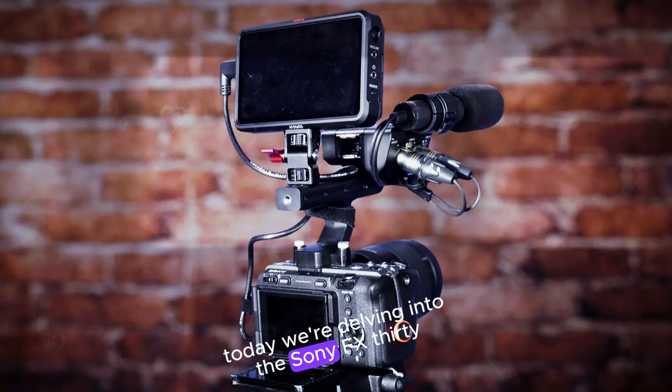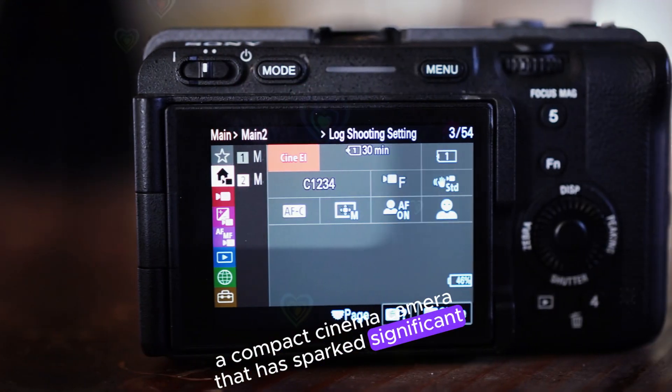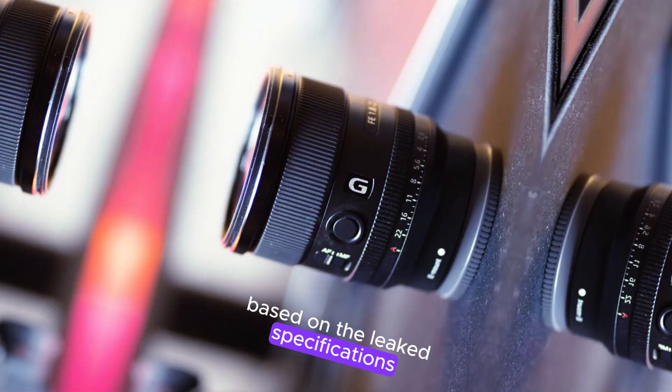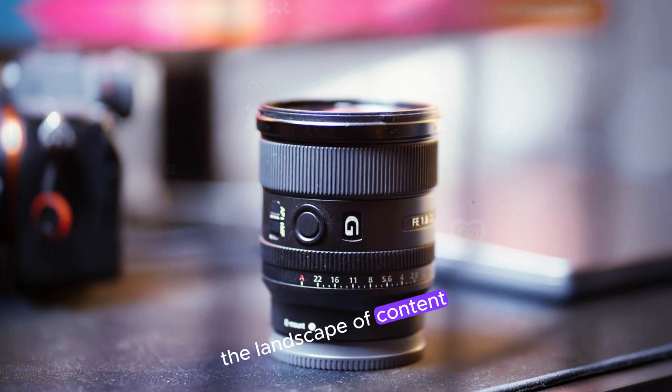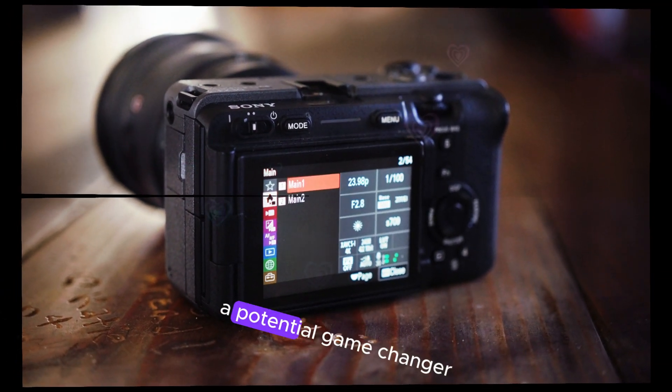Today, we're delving into the Sony FX32, a compact cinema camera that has sparked significant excitement within the filmmaking community. Based on the leaked specifications, the FX32 is poised to redefine the landscape of content creation. Let's explore the key features that make this camera a potential game changer.